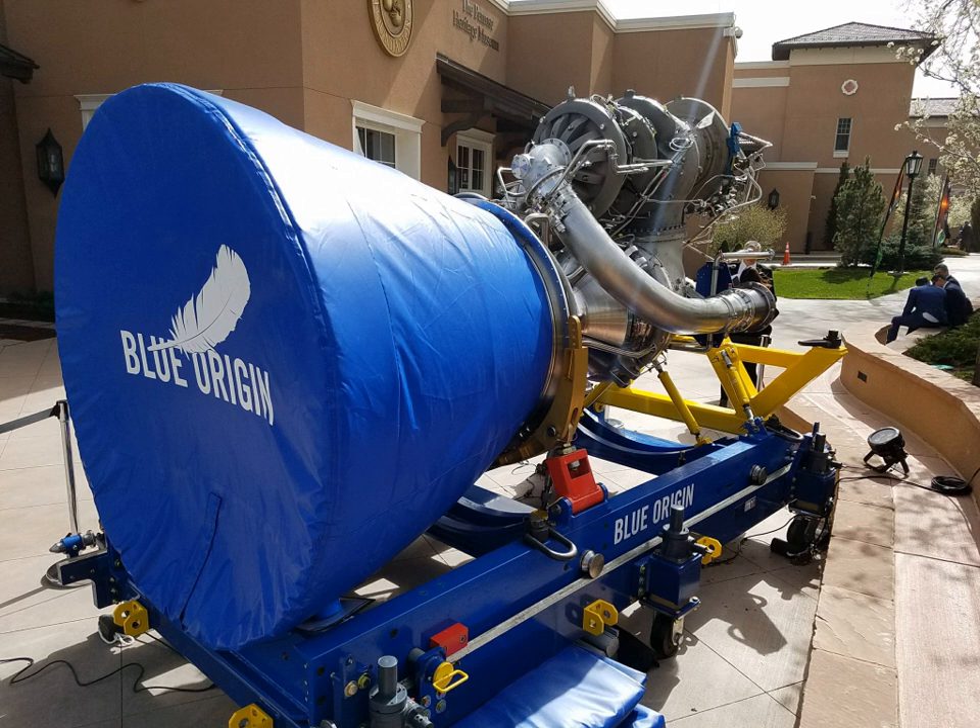Although these plans would subsequently change, the 2016 plans called for the first stage to be powered by Blue Origin's BE-4 single-shaft oxygen-rich staged combustion liquid methane, liquid oxygen rocket engine, while the second stage would be powered by a vacuum variant of the BE-4, the BE-4U. Blue Origin announced that they intended to launch the rocket from Launch Complex 36, and manufacture the rockets at a new facility being built after 2015 on nearby land in Exploration Park.